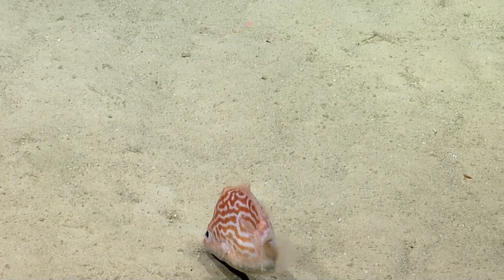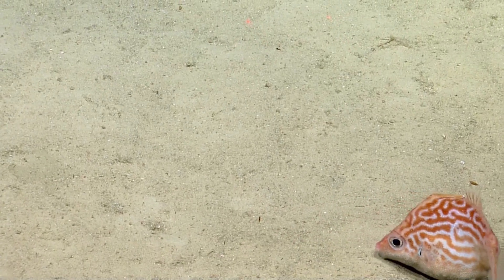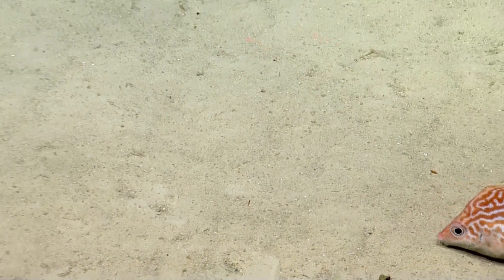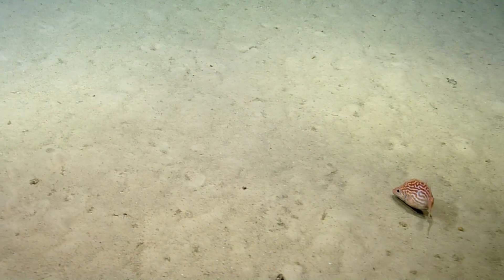Oh wow. It looks like its tail's kind of curved over a little bit. Wow, I have no idea — look at the design on that fish! That's finally mullies. It's like a coral. It's one of the weirdest fish I've ever seen.